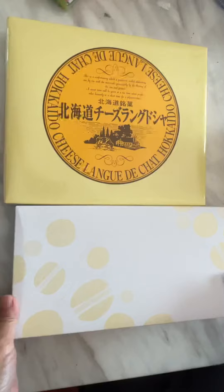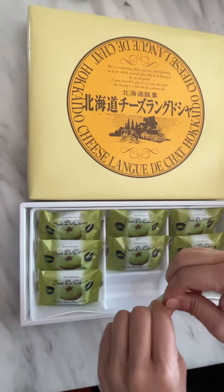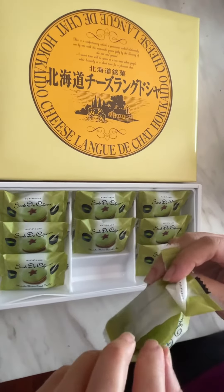Nice package! Wow, look at that — there's only nine of these. Opening it up now, wow, it's very Japanese matcha-like.